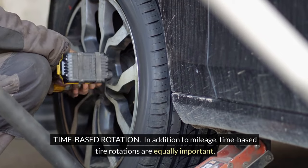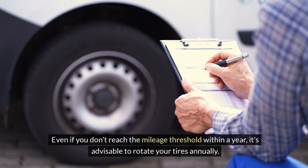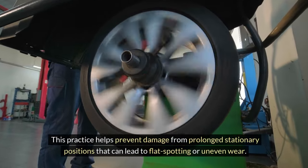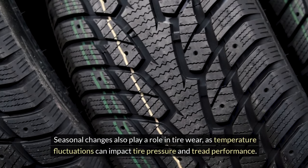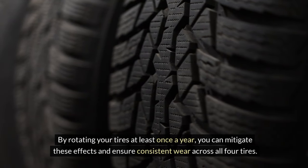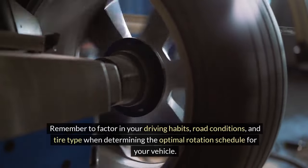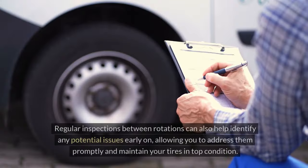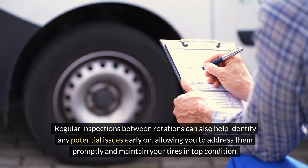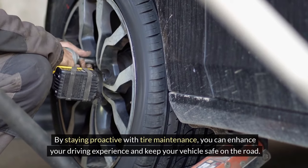Time-based rotation. In addition to mileage, time-based tire rotations are equally important. Even if you don't reach the mileage threshold within a year, it's advisable to rotate your tires annually. This practice helps prevent damage from prolonged stationary positions that can lead to flat spotting or uneven wear. Seasonal changes also play a role in tire wear, as temperature fluctuations can impact tire pressure and tread performance. By rotating your tires at least once a year, you can mitigate these effects and ensure consistent wear across all four tires. Remember to factor in your driving habits, road conditions, and tire type when determining the optimal rotation schedule for your vehicle. Regular inspections between rotations can also help identify any potential issues early on, allowing you to address them promptly and maintain your tires in top condition. By staying proactive with tire maintenance, you can enhance your driving experience and keep your vehicle safe on the road.